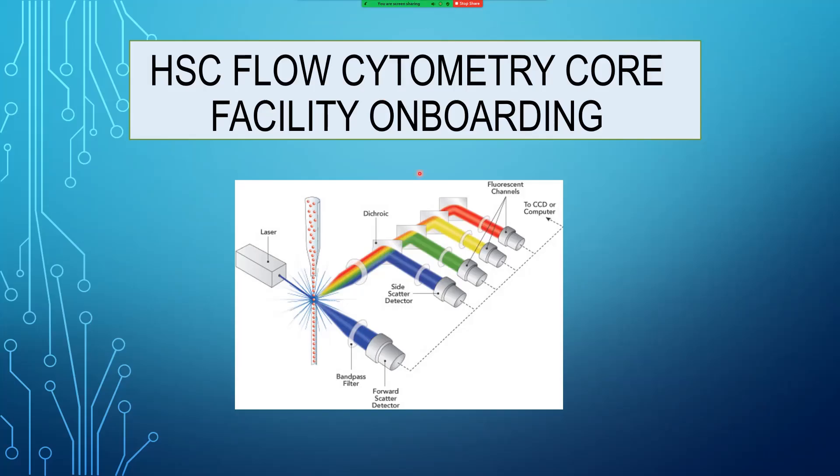Hello, and thank you for taking the time to watch this flow cytometry core facility onboarding video. We hope that this video will ease the transition into utilizing the instrumentation and other services provided by the flow cytometry core facility.